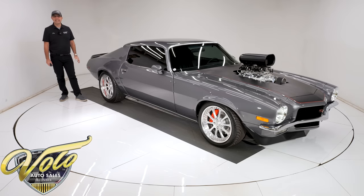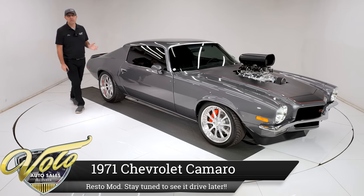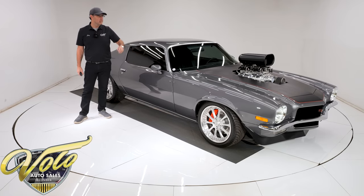Oh boy, check this one out. 1971 Camaro with a 496 stroked big block under the hood, with a giant polished supercharger sitting on top with dual carbs. This thing will pass everything but a gas station.